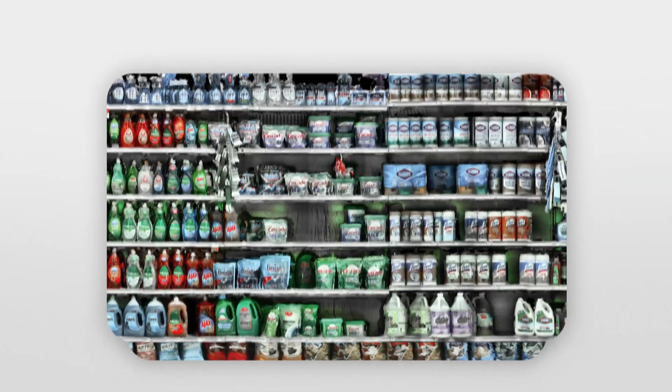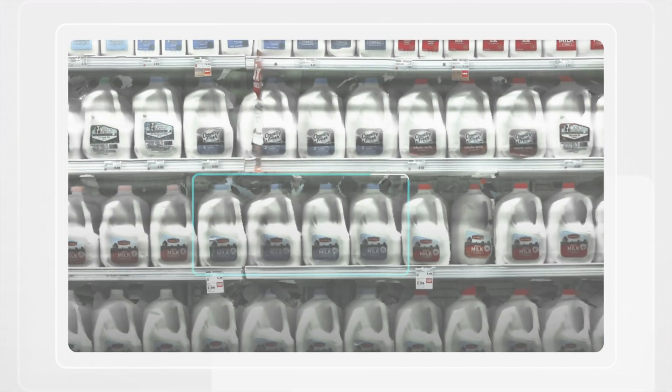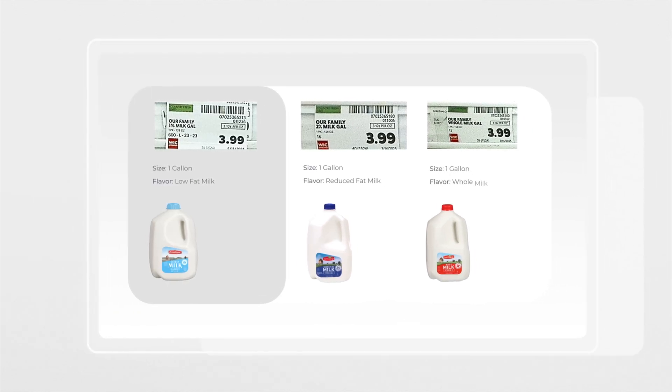Each year, more than 14 billion shelf images are captured by mobile and fixed sensors in real-time. It knows if that gallon of milk is original or low-fat, even when they look the same.